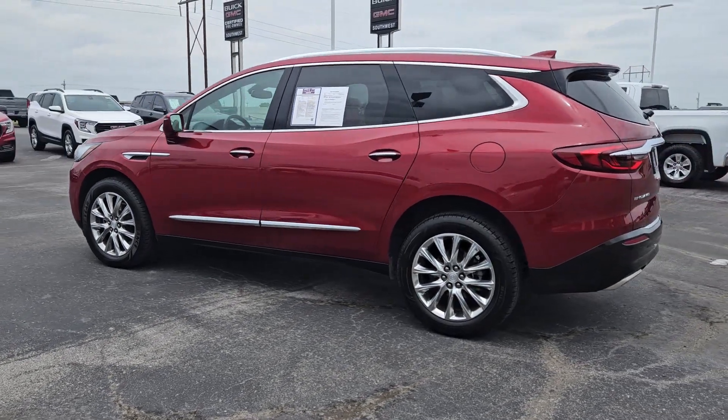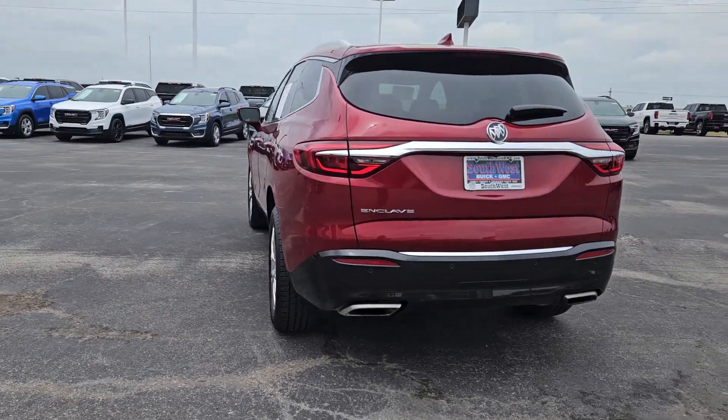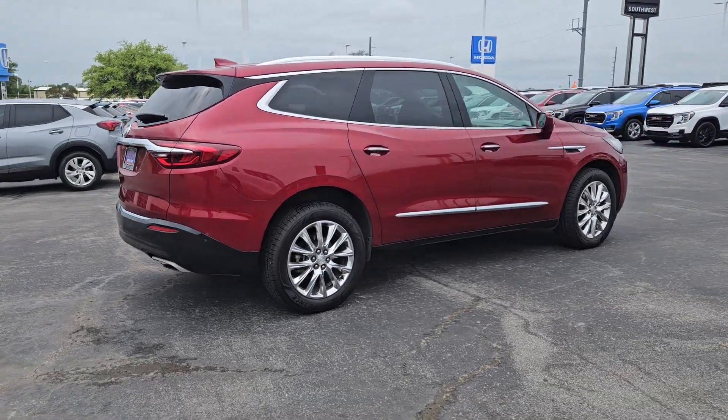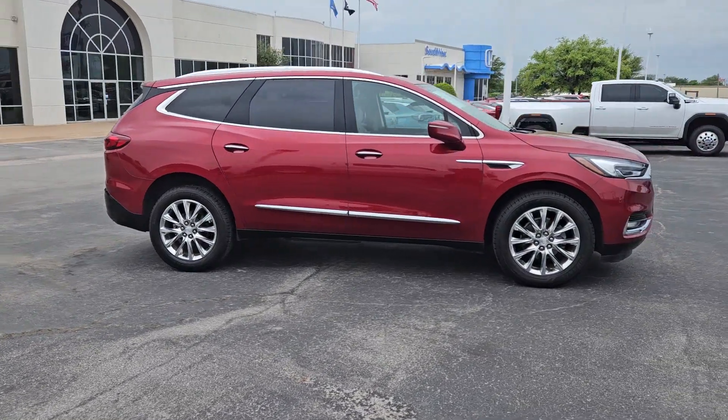You will be amazed by this 2020 Buick Enclave. With less than 70,000 miles on the odometer, this vehicle provides excellent value. The Buick Enclave — the midsize luxury SUV that gives you command of the road in safety and comfort with all the mod cons.